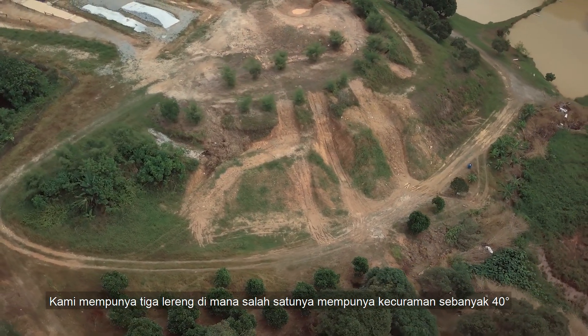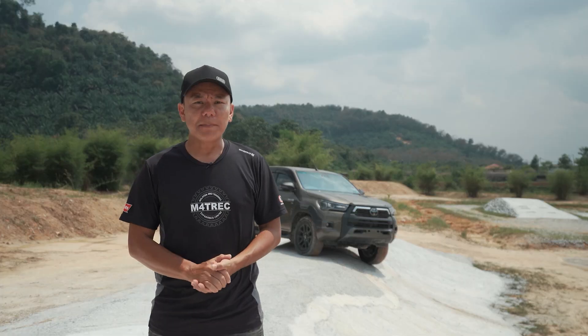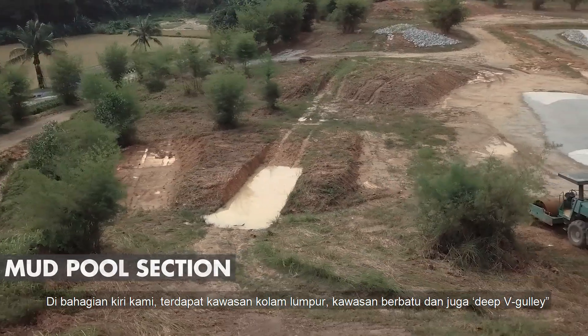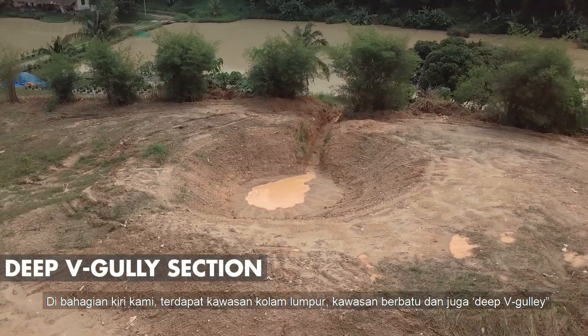We have a slope section at the far end of the property — we have 3 slopes, one of which is a 40-degree gradient, where we will be able to test hill descent control on vehicles. Apart from all this, we also have on our left a mud pool section, a mud and rut section, a rocky section, and a very deep V-gully.